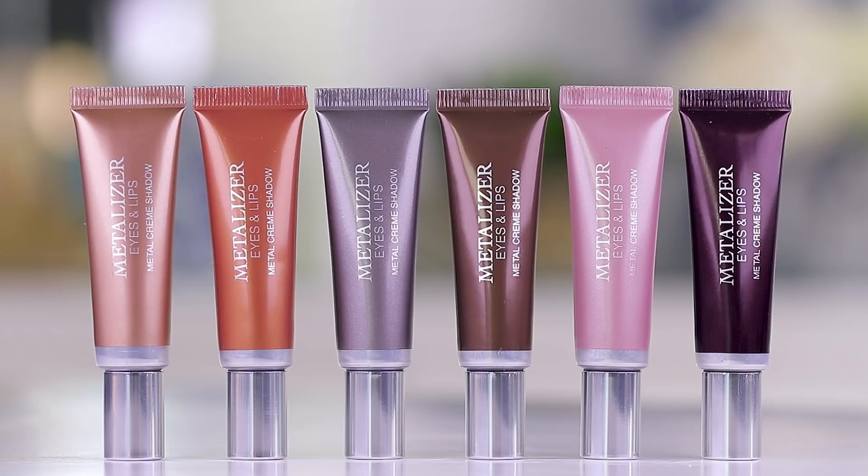Hey guys, welcome to this week's WTF. We are testing out a new product that launched for fall 2017 from Dior. It is something metallic — I like shiny things, so anything metallic usually makes me really happy, especially when it has to do with the eyes. But this is a little bit of a different product; it is marketed as a metallic eye and lip product. It comes in seven shades.